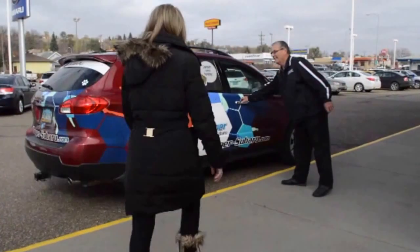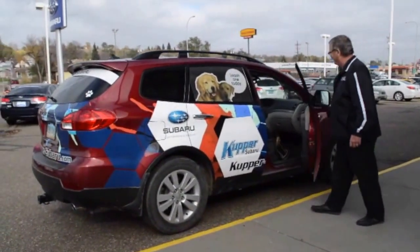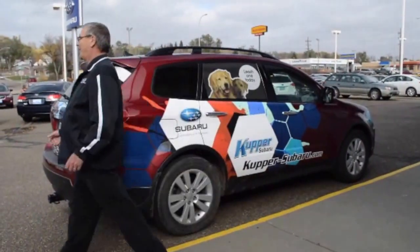Your service advisor will come back to you with information on what's going on with your vehicle. If you'd like to go somewhere, we have courtesy shuttles that can take you — we have two of them running between our Chevy store and the Subaru store that can take you anywhere in the Bismarck-Mandan area and Lincoln.